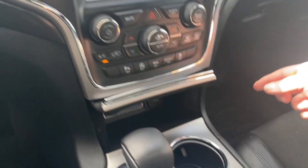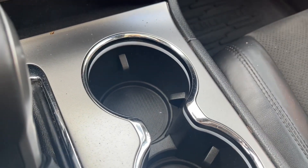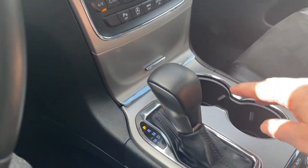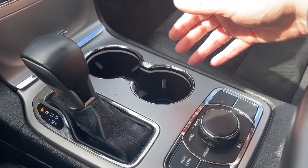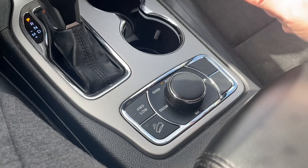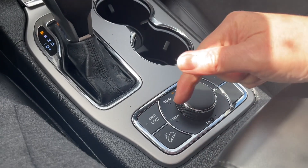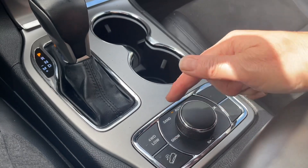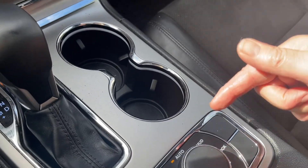Down below there are USB outlets as well as a 12-volt and auxiliary line — just close that up if you don't want it. You have your automatic shifter and a couple of cup holders. Then you have four-wheel drive low as well as hill descent. And here is your terrain management — you've got snow, sand, auto, mud, and rock.